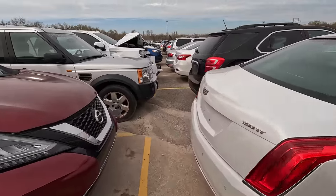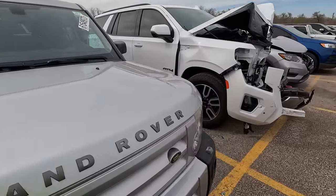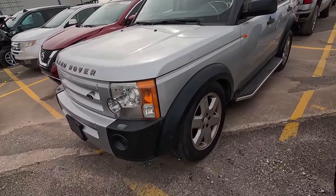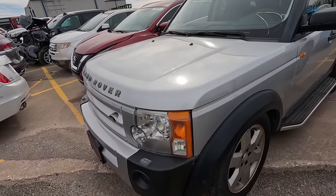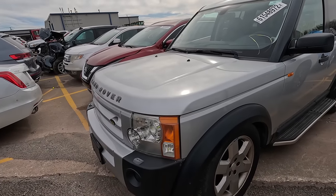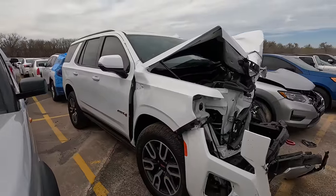You guys might remember this one — this is the Land Rover we showed previously. It's still sitting here, and the great part is it's still sitting aired up except for the left front wheel, which looks like it went down some. The rest of it is still up, so the air suspension seems to be holding for the most part. As it turns out, this one is not for sale yet.